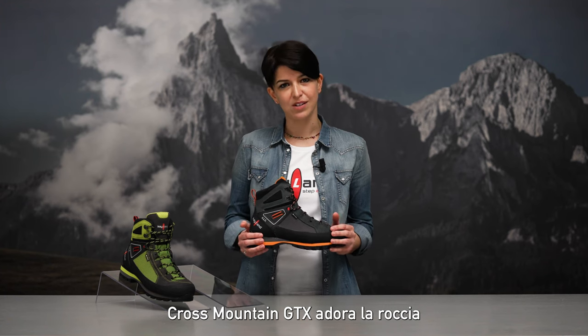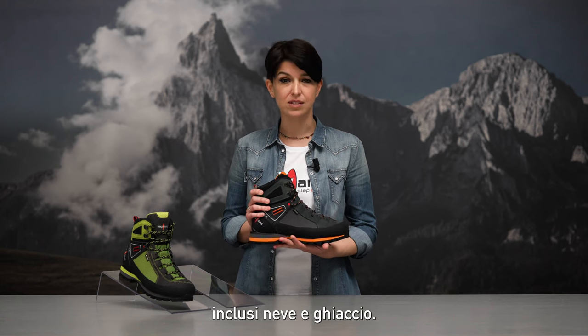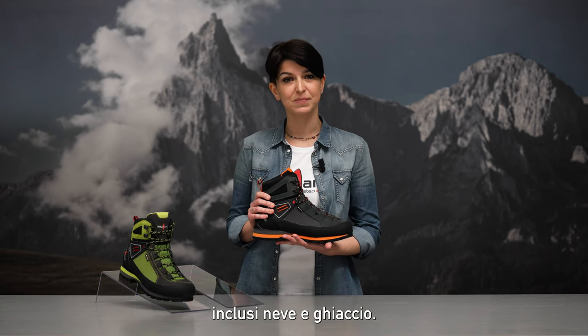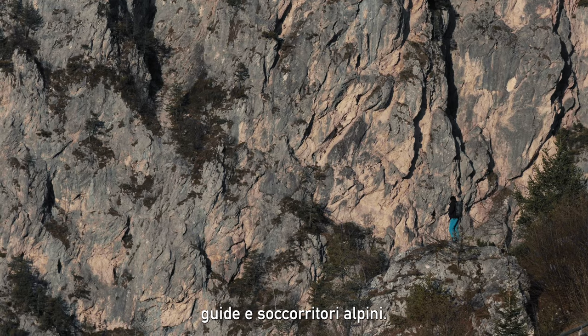Cross Mountain loves the rock, but it is a perfect companion also on mixed terrains, snow and ice. Ideal for mountain climbing professionals, mountain guides and rescuers.